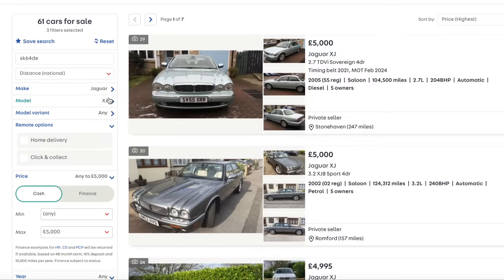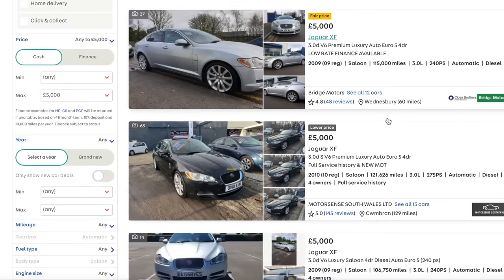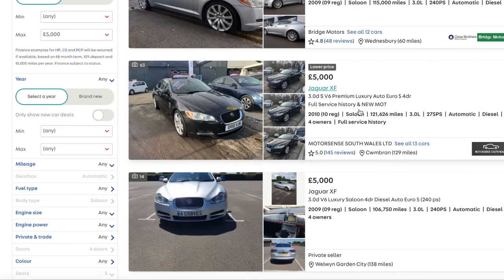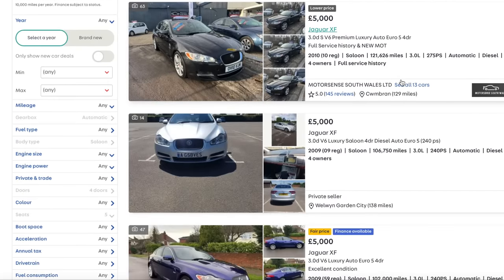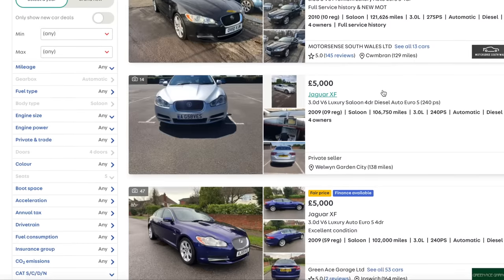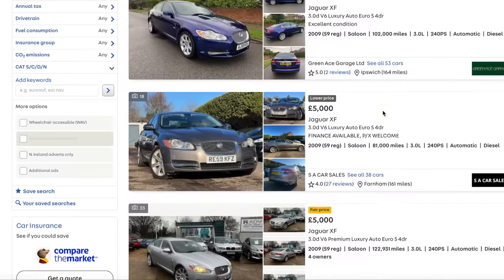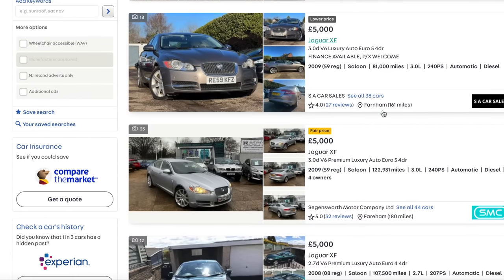Realistically though, for £5,000 you're probably better off going for an XF. Let's have a look. So you've got either a 2.7-litre turbo diesel or later the 3-litre turbo diesel - they're very good, but they have a timing belt, and you can have issues with DPFs, EGRs, all that sort of stuff.